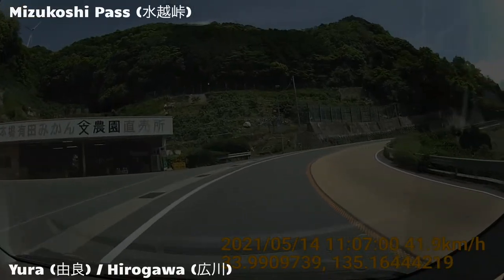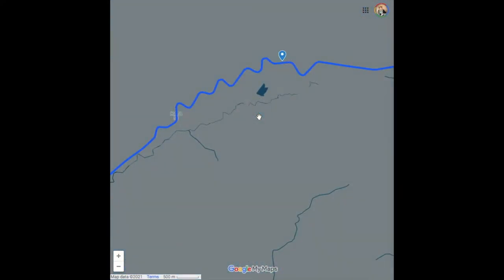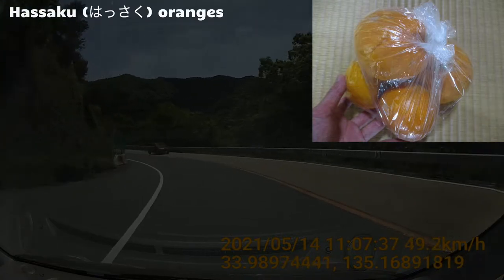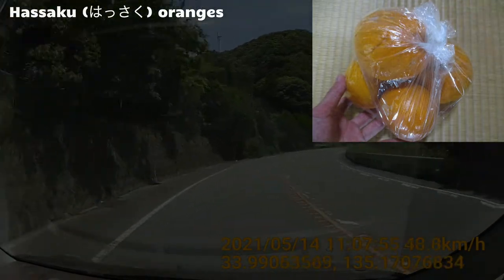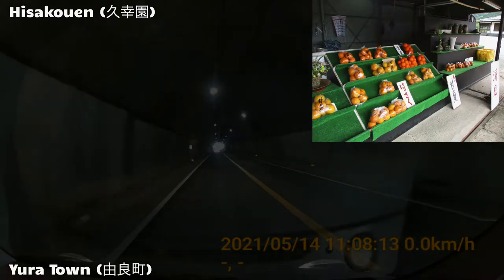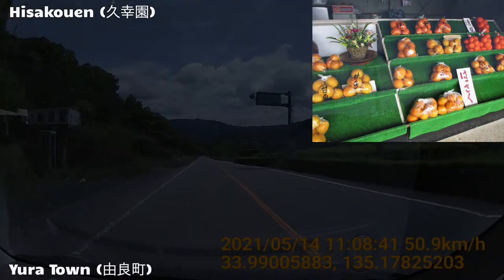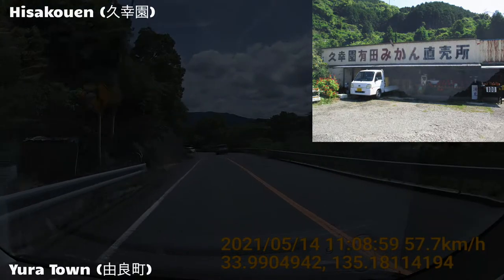This explains why prefectures like Wakayama and Ehime are well-known orange producers in Japan. Here comes our second place of interest: shortly before the summit of the pass, there's an orange vendor called Hisa Koen. They seem to have a good customer base both locally and online through Amazon JP. I stopped by to get some — this is a bag of 4 Hassaku oranges which tasted amazing and only cost 100 yen, less than a dollar. In the same shop, bags with the same number of oranges cost 5 times as much, just because they look more presentable.